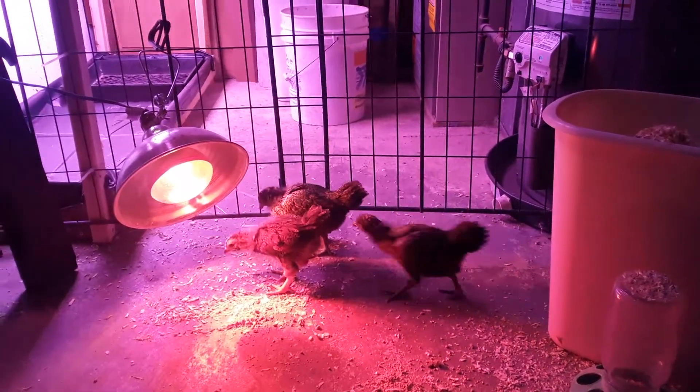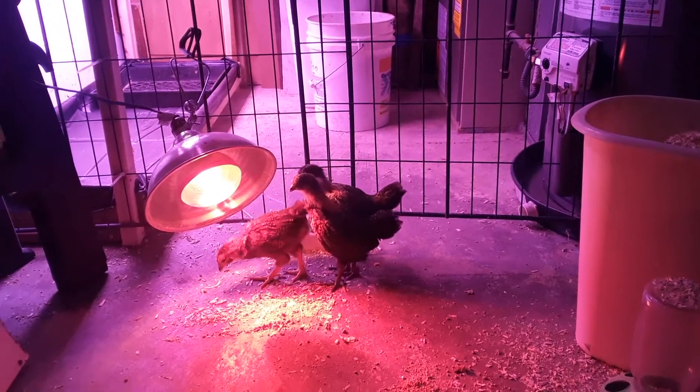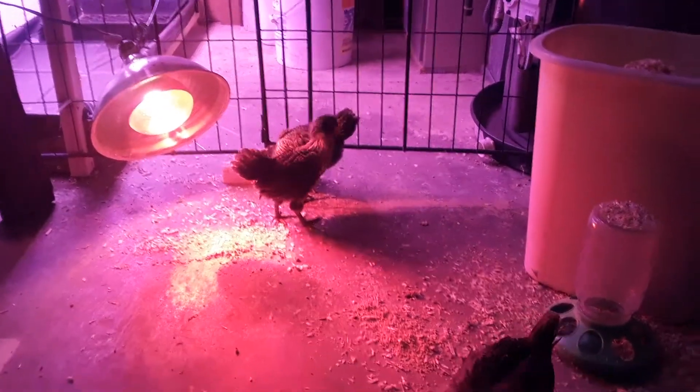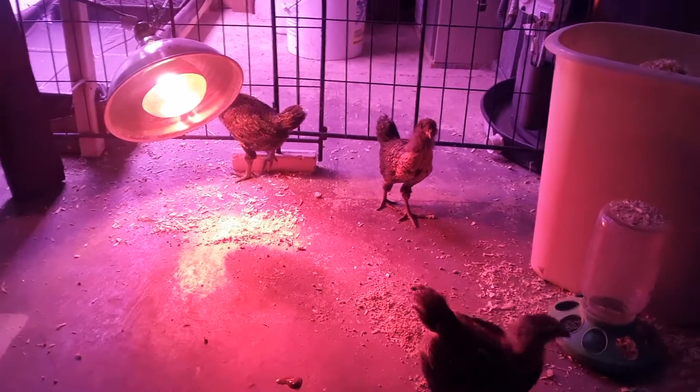It's amazing how quickly they grow. I'm gonna get their cage cleaned out here and get them back in where they're nice and cozy, but I'm gonna have to make a bigger house for them now until they're large enough to go out with the other chickens. Alright, take care guys.